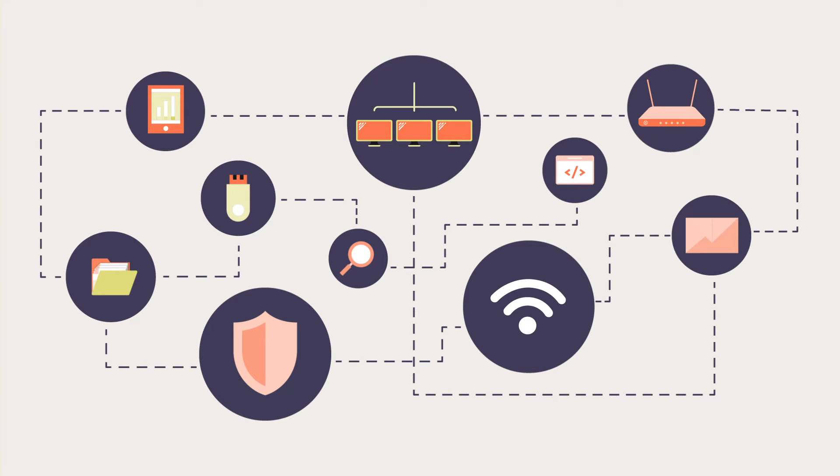C2C doesn't just verify a device and connect it to the DoD environment. It also takes automated security actions to enforce network security requirements and provides continuous monitoring for deviations from these requirements.